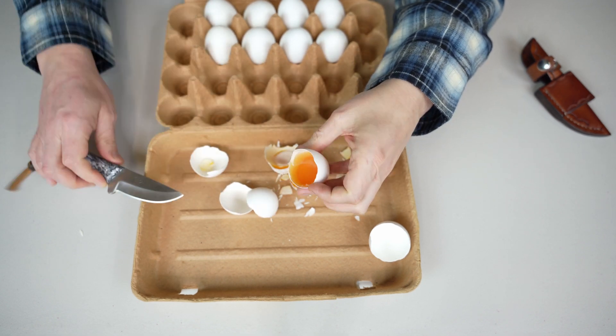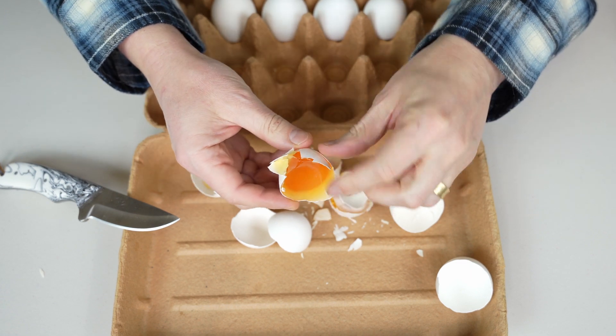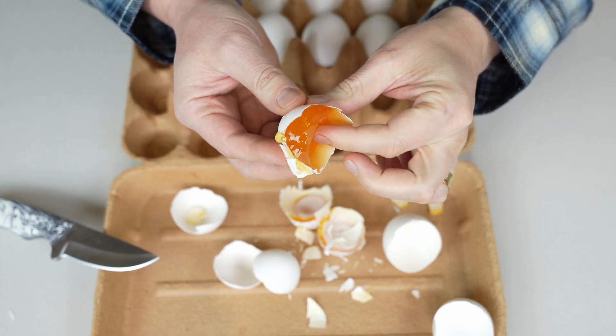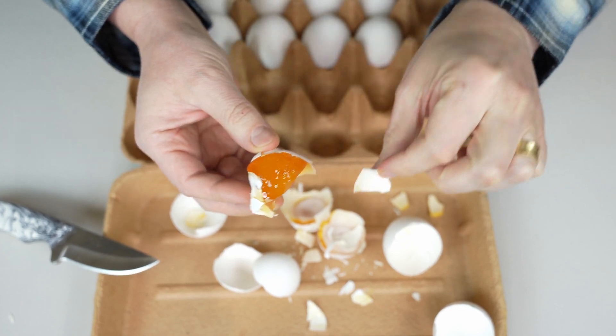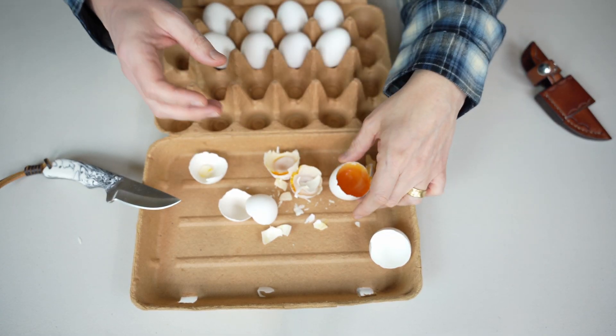Oh, this one is not as dry actually. Look at this — it's still very slimy and soft. And this one was actually heavier than the others, so that makes sense.